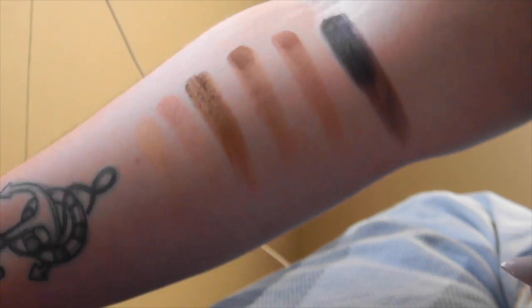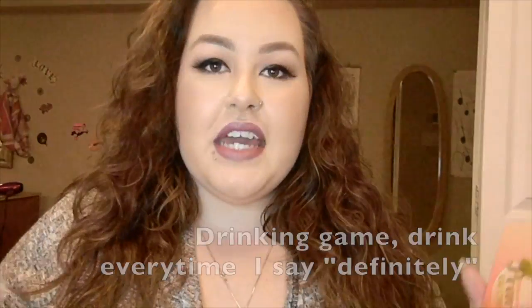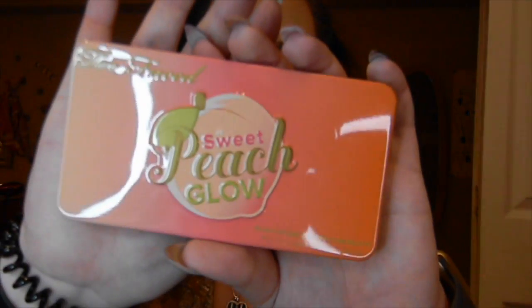It's fantastic and I would definitely recommend you guys going to pick it up. So the next product I'm going to be reviewing is going to be the Sweet Peach Glow Palette. It just looks like this, obviously. It has the same packaging as the eyeshadow palette and as the blush.